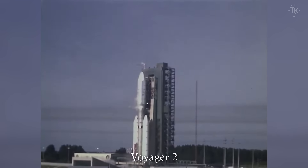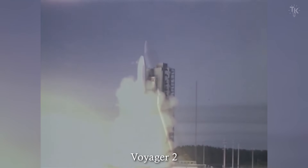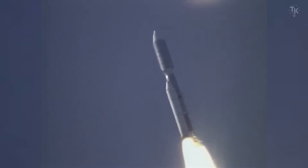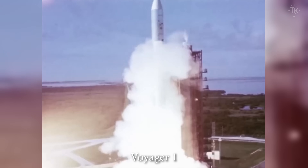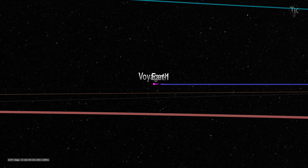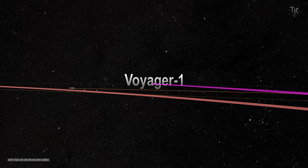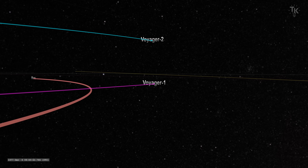Voyager 2 was actually launched first, on August 20, 1977. Voyager 1 followed about two weeks later, lifting off on September 5, 1977. Voyager 1 and Voyager 2 are nearly identical in design. Their mission was to explore the outer planets beyond Jupiter.